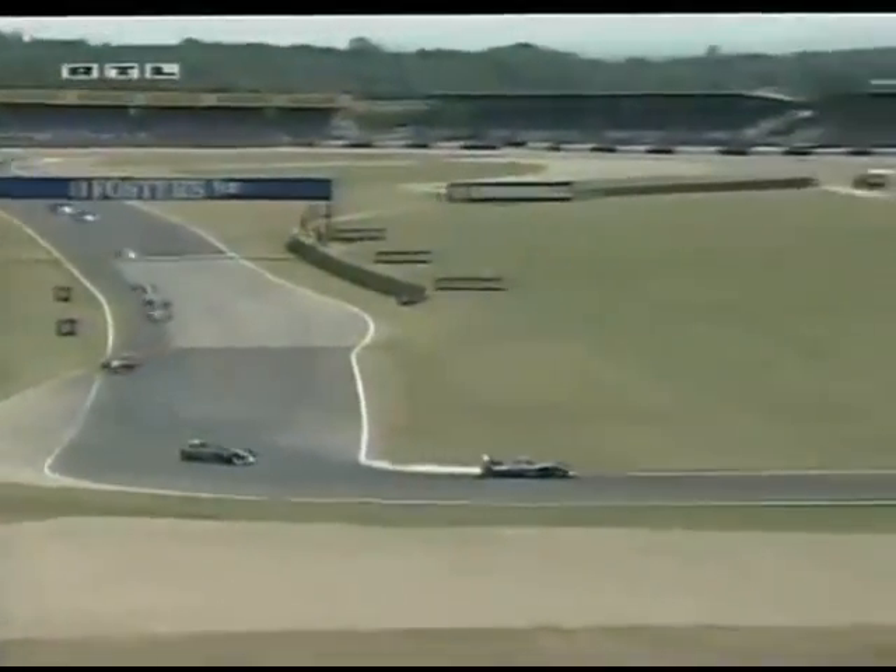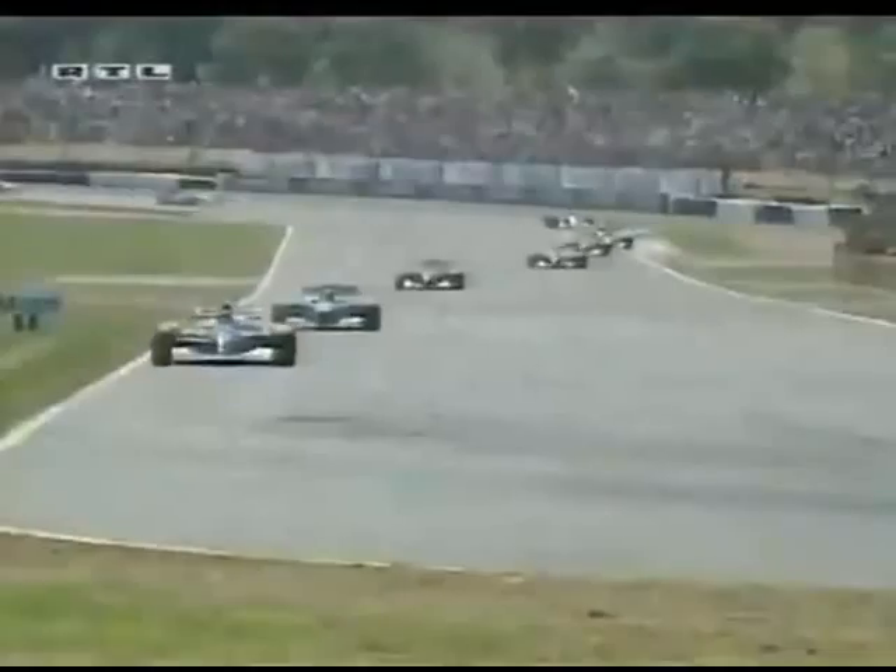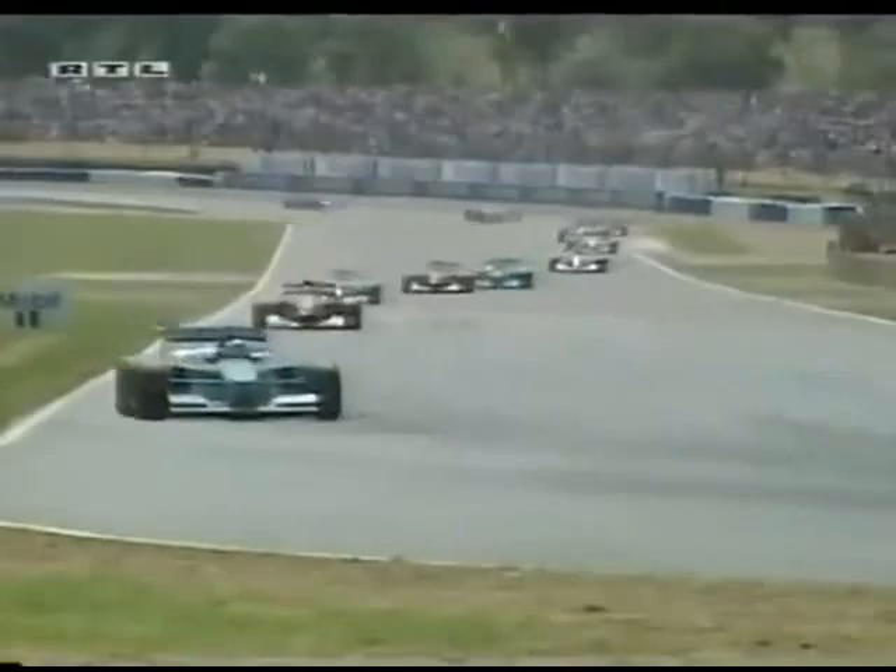Already out before the start — the race is over for Eddie Irvine. And in the first round, on the first three meters, the race is over for Martin Brundle. We could see the car rained — the Peugeot motor failed. And that was it for him.